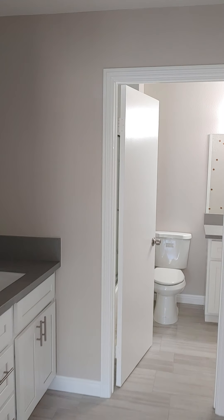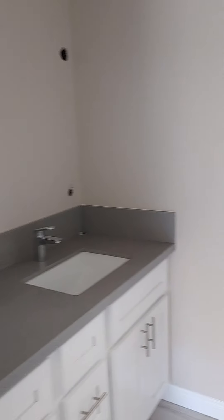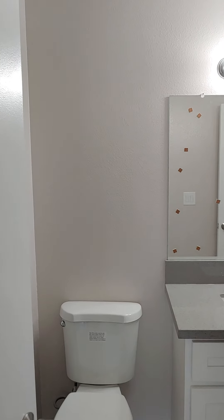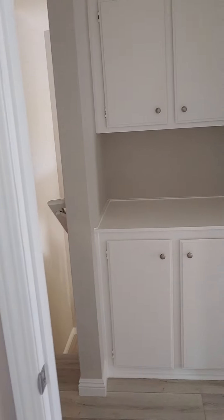The upstairs bathroom is Jack and Jill, so it has a sink here. Good sized closet here, and another one. The main bath has the same countertop, new tub, shower, toilet, and it goes off to the hallway — so you do have two sinks.